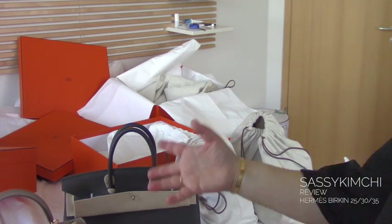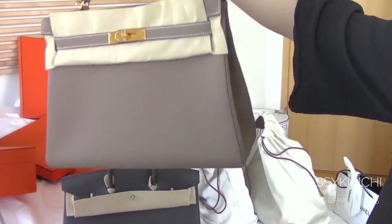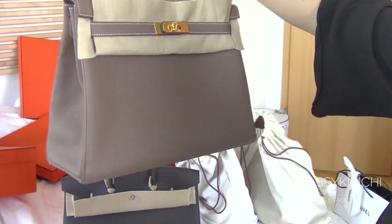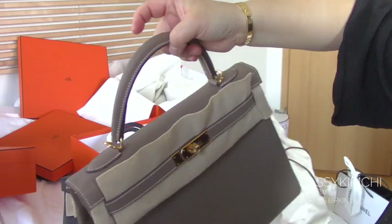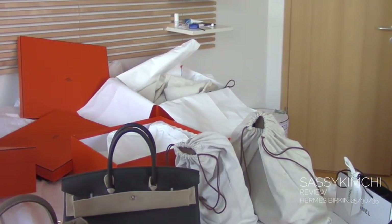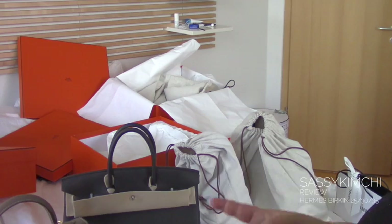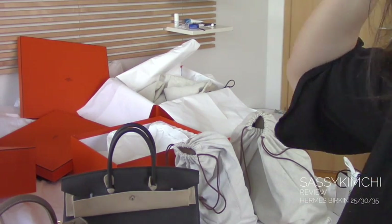That's when I felt maybe I might need the bigger one. So I was proposed to get onto a waitlist for this one and got another two years' wait. This is actually a Togo leather and I took gold hardware. I think gold is pretty good with Togo — I like it more than silver. It really depends on the colour of the leather. And what I like with it is that I really can fit everything.